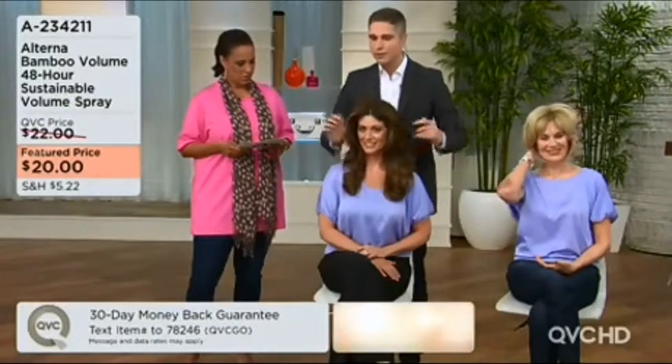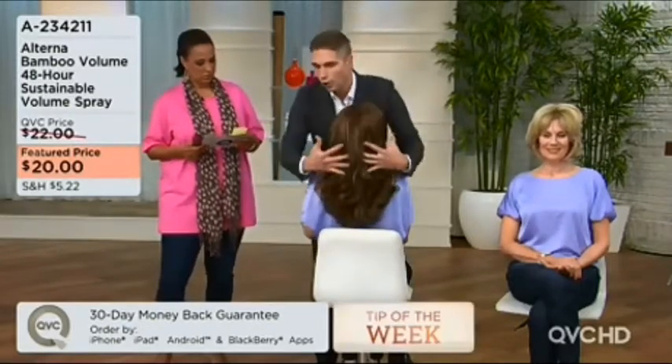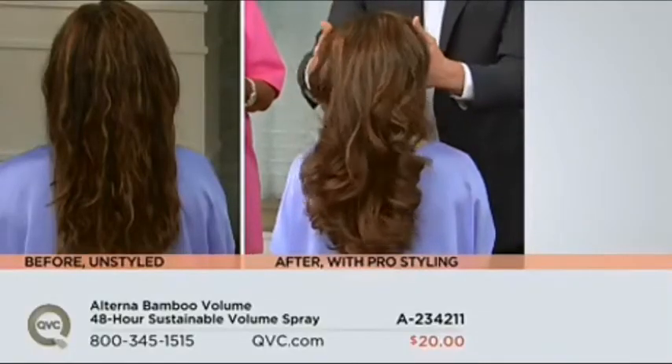On heavy hair, it's really tough to create that volume that lasts because the hair tends to weigh down. The 48-hour sustainable volume spray gives you the volume throughout the crown, throughout the whole body of the hair, from the roots all the way throughout the length — and that's on even the heaviest, thickest types of hair.